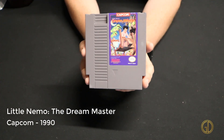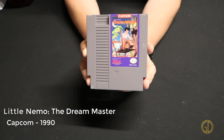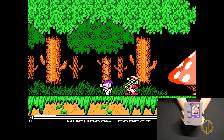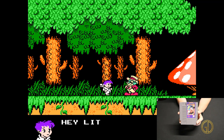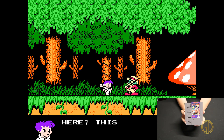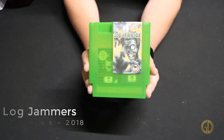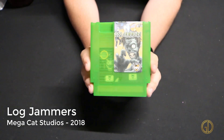Here is a game that I played a lot as a kid: Little Nemo: The Dream Master, released by Capcom in 1990. This was just a fun action platforming game where you could go up, down, and side to side, absorbing all kinds of different enemies and getting suits made out of them.